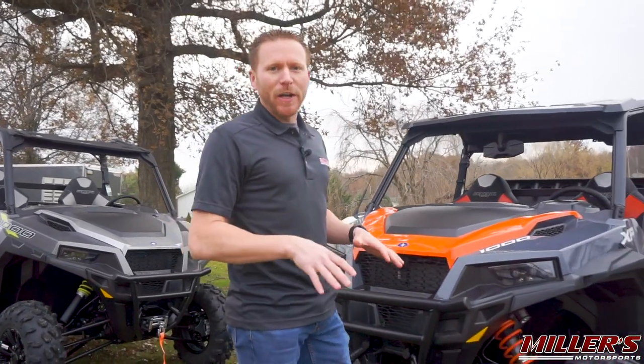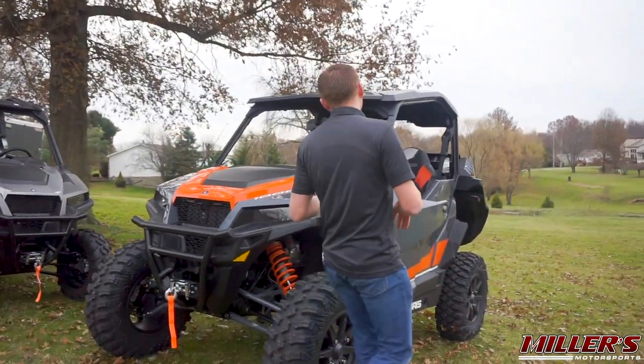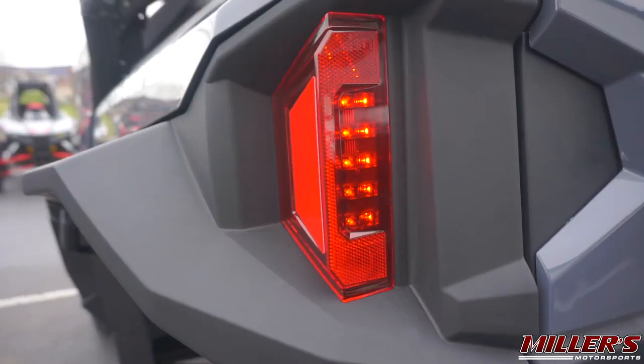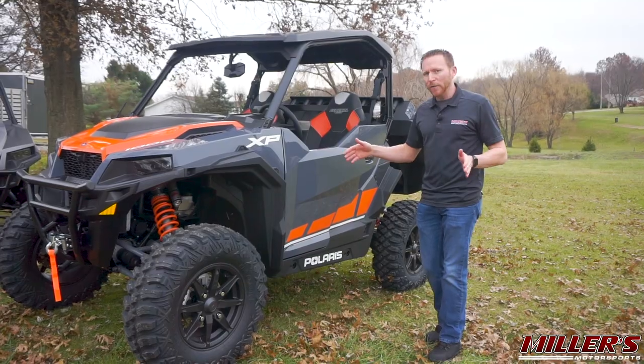The exterior of the General XP is largely a carryover from the base model, except for a wide-body conversion. The new wider flares front and rear provide additional mud protection, which is especially important given the new wider stance.